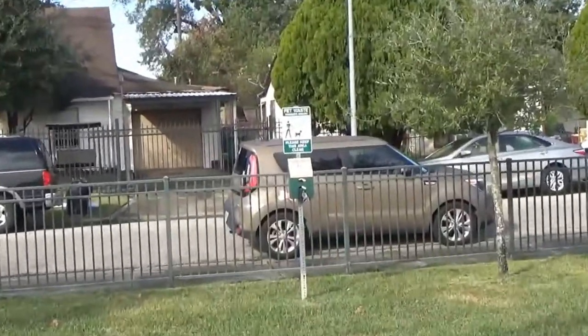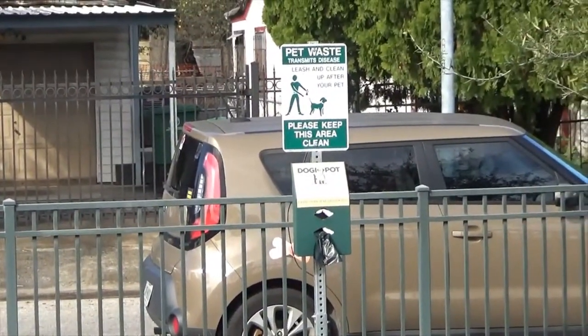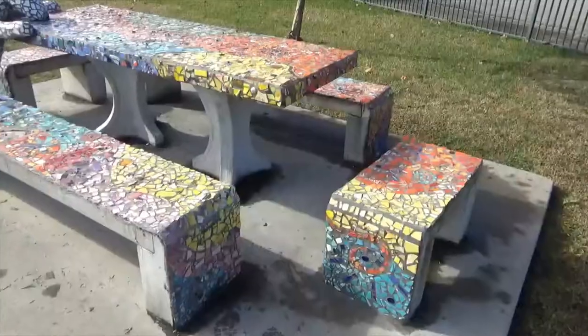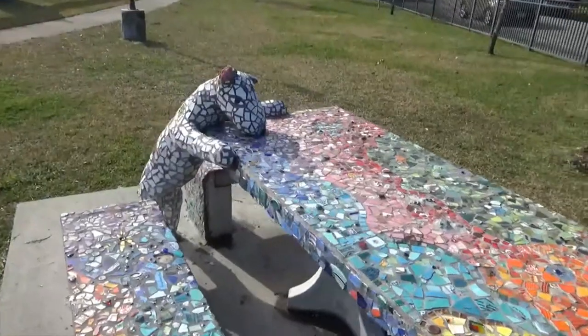It's even dog friendly, so you can bring your pets here and check out this park. How cool is that? It's also a great spot for a picnic, except I think you have an extra guest you have to think about.